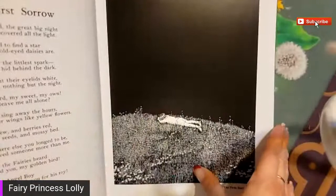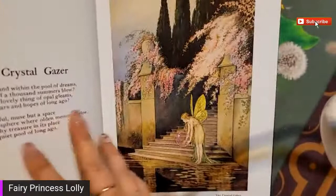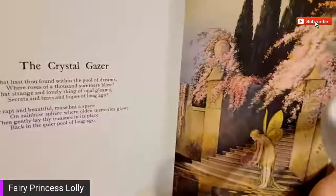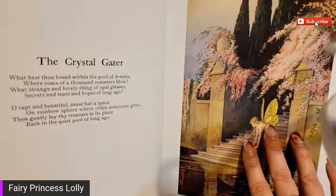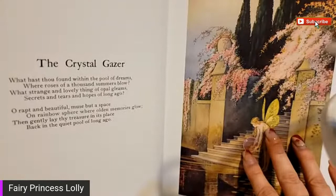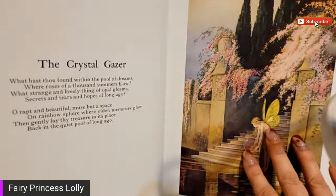Their big old ears - they're just so cute! Oh, this one is so pretty - I posted it on my Instagram. The crystal gazer: 'What hast thou found within the pool of dreams where roses of a thousand summers blow? What strange and lovely thing of opal gleams - secrets and tears and hopes of long ago. Oh, wrapped in beautiful muse but a space on rainbow sphere where olden memories glow, then gently lay thy treasure in its place, back in the quiet pool of long ago.'